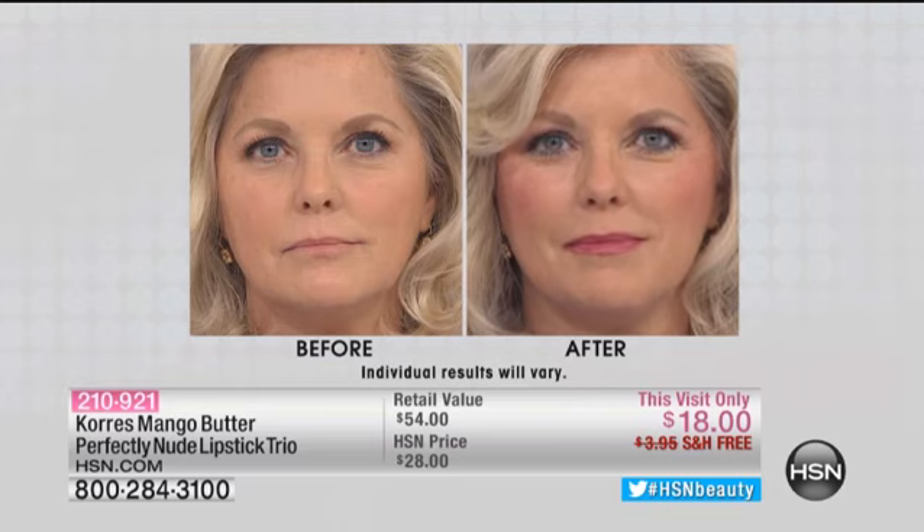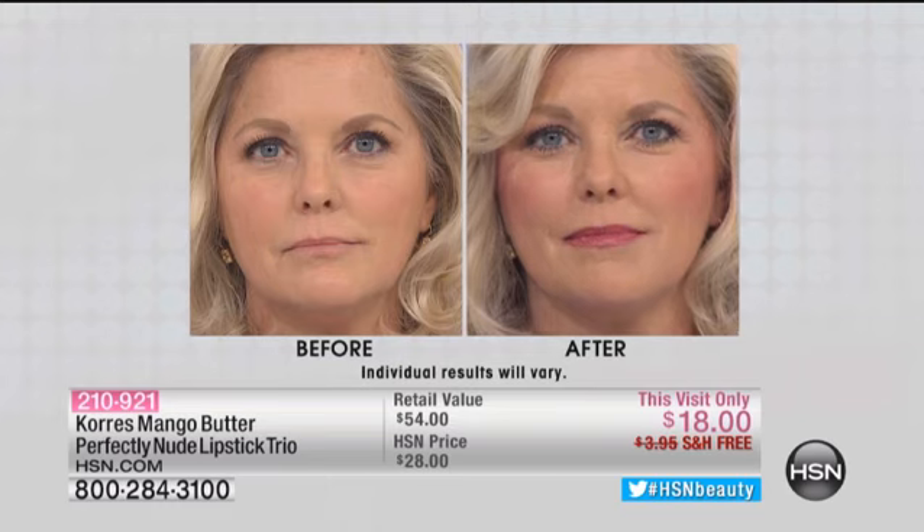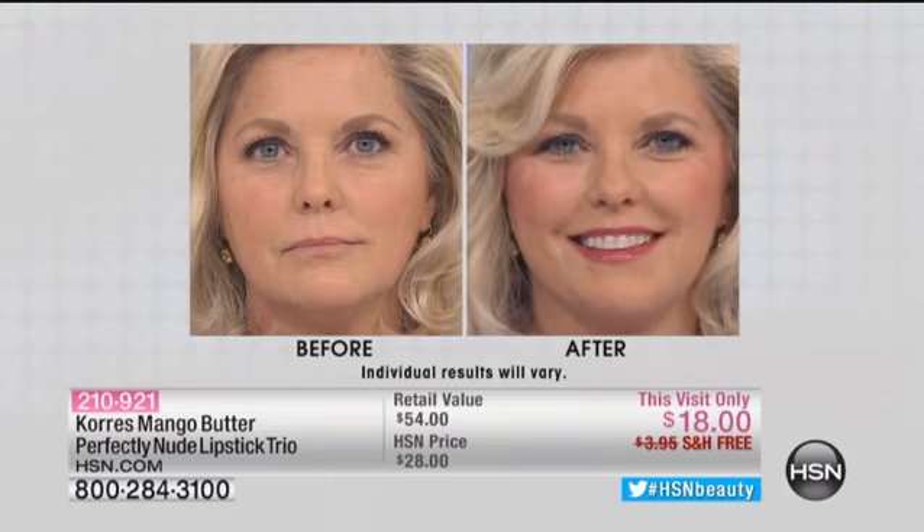Look at how gorgeous her lips look — they're juicy, they're hydrated. It has sunscreen in it. That is the rose, which is absolutely gorgeous. This is actually one of our most popular shades. Look how pretty that looks. I can't believe that looks absolutely gorgeous on you. She looks gorgeous, she looks younger.